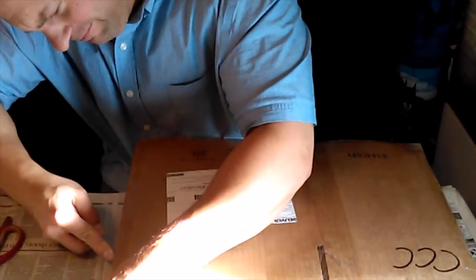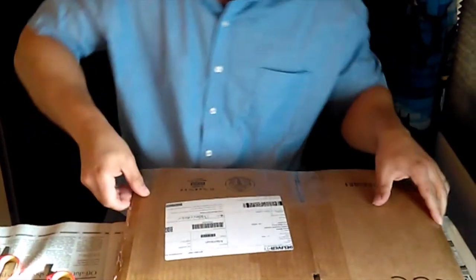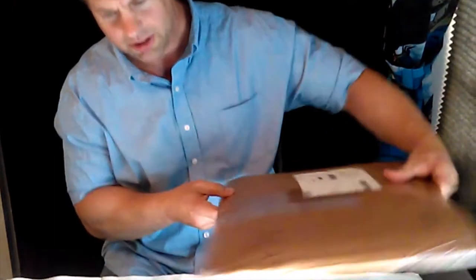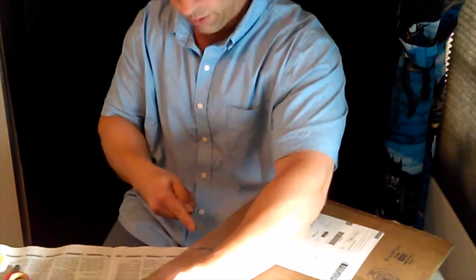I got a package in the mail today — it is my limited edition print run of Mid-Morning at St. Mary's. I'm about to open it and take a look, hopefully not cut myself in the process. I think I'm gonna slice it on the other side here — yeah, this will work better.